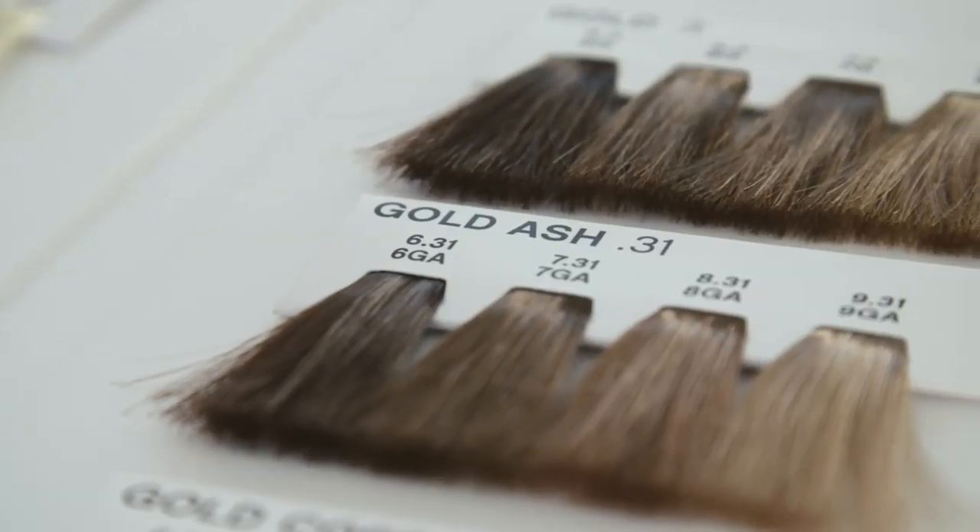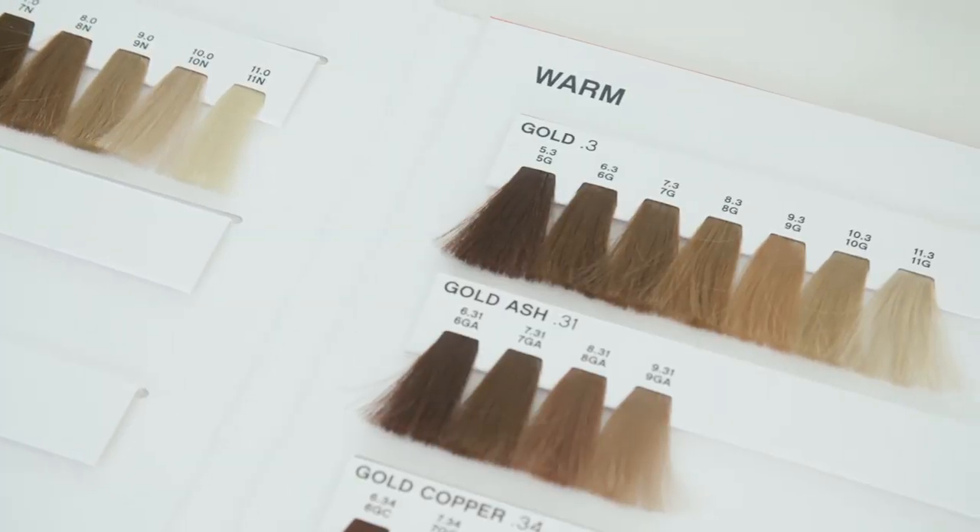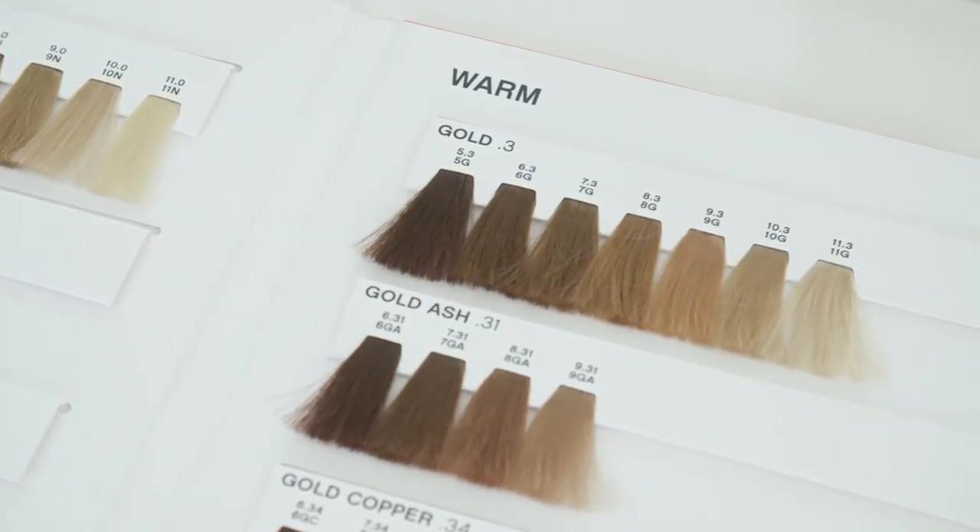On the other hand, warm clients typically have yellow, peachy or golden undertones, and they tend to look their best in gold, copper, red and warm natural tones in their hair.